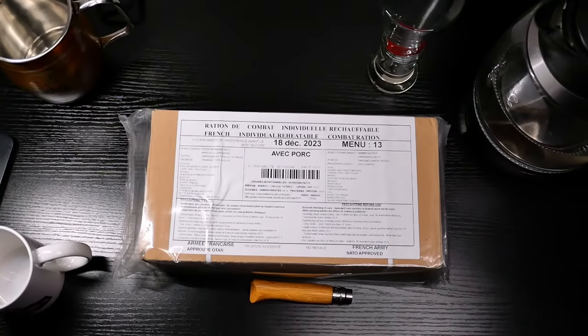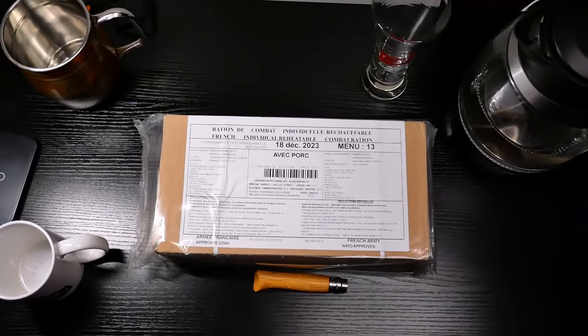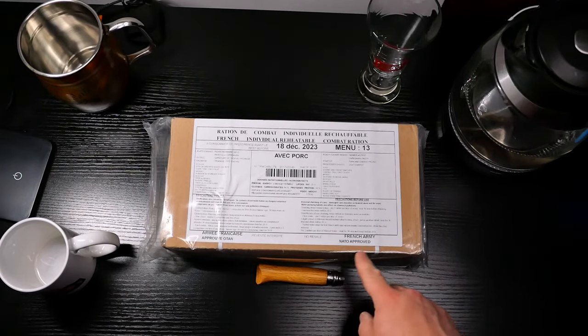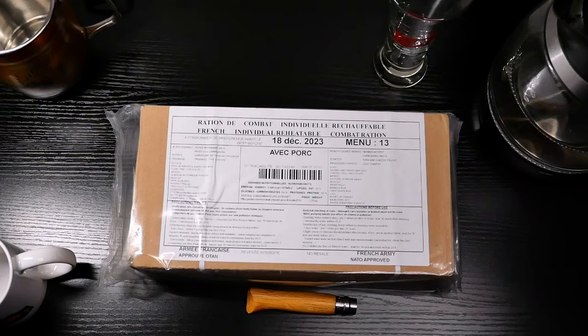What we've got here is the Michelin star restaurant of the MRE world. This is the 24-hour MRE of the French Army, NATO approved. Let's cut this sucker open and see what we got.